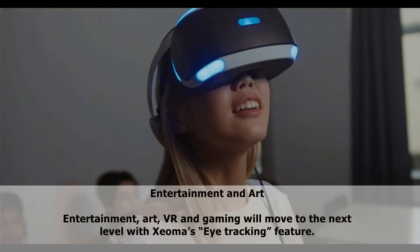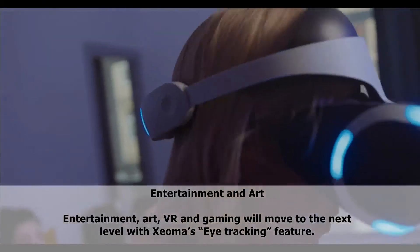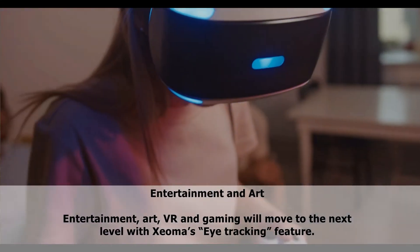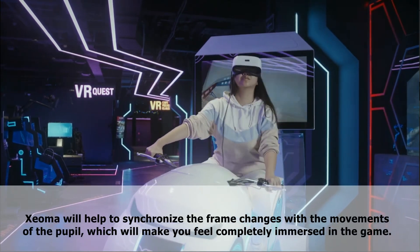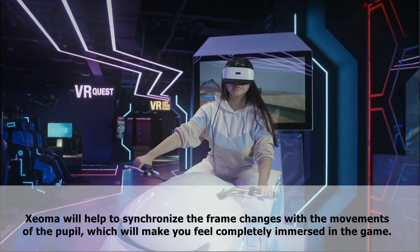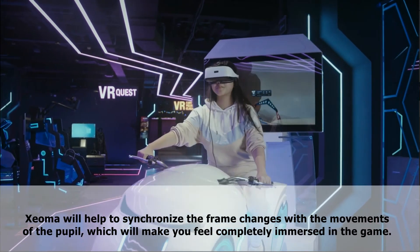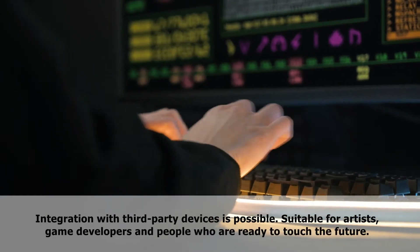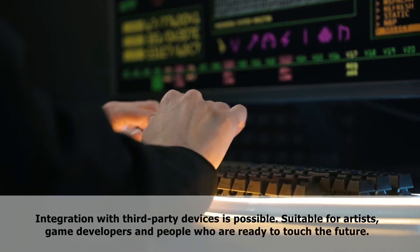Entertainment and art: entertainment, art, virtual reality, and gaming will move to the next level with Xeoma's eye tracking feature. Xeoma will help to synchronize the frame changes with the movements of the people, which will make you feel completely immersed in the game. Integration with third-party devices is possible. Suitable for writers, game developers, and people who are ready to touch the future.